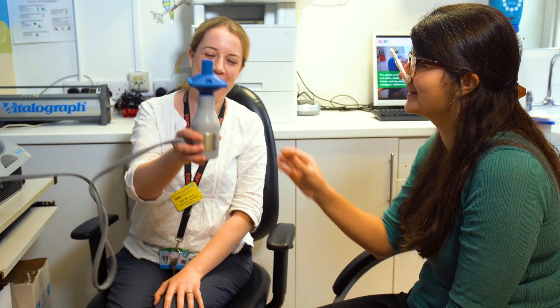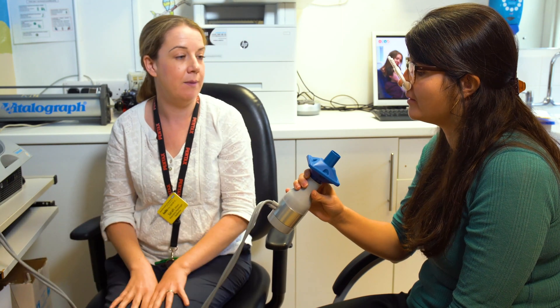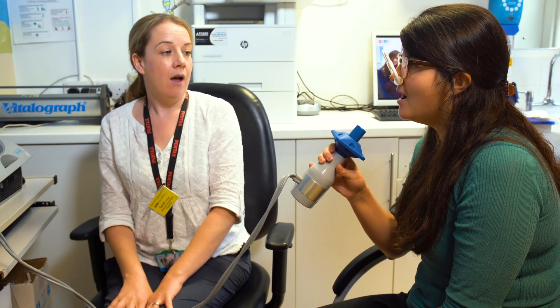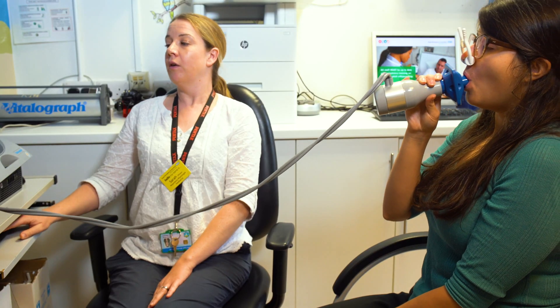Then you'll be asked to blow into a tube connected to a computer. You'll be asked to take a deep breath and make sure your mouth is tight around the tube so no air can get out, and breathe out as fast as you can for as long as you can.